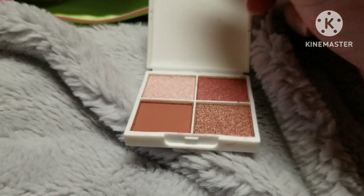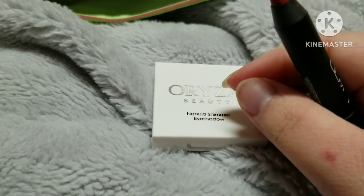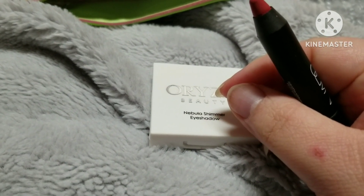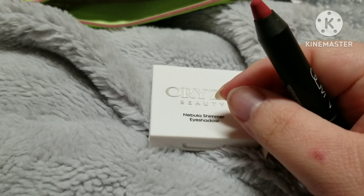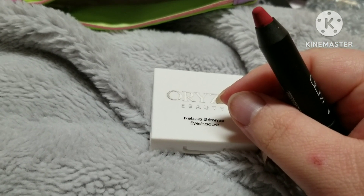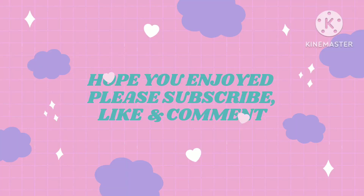Alright guys, that's it for this month's Ipsy. Tell me out in the comments — what did you get? Did you like what I got? Like the video, comment, subscribe, and share the video with your friends. Maybe they'll want to subscribe. I appreciate every one of you and I will see y'all in my next one. Bye y'all!